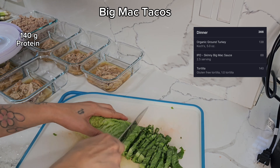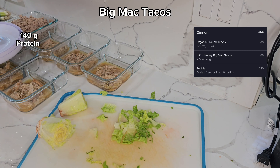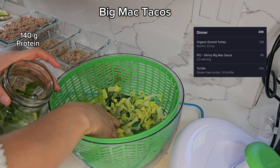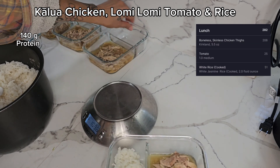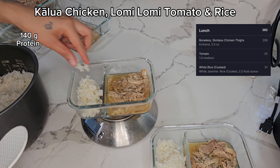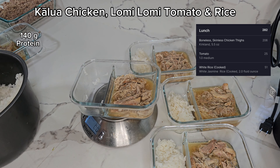Next is the lettuce — self-explanatory. Chop it to whatever size you want; for the big mac taco I want it pretty small. Rinse it, spin it to get it as dry as possible, then put it in a mason jar — it keeps so long this way. Then I'm adding two ounces of rice into every container for our kalua chicken and lomi lomi. That's our lunch meal — rice goes in, put it to the side, and let it cool.